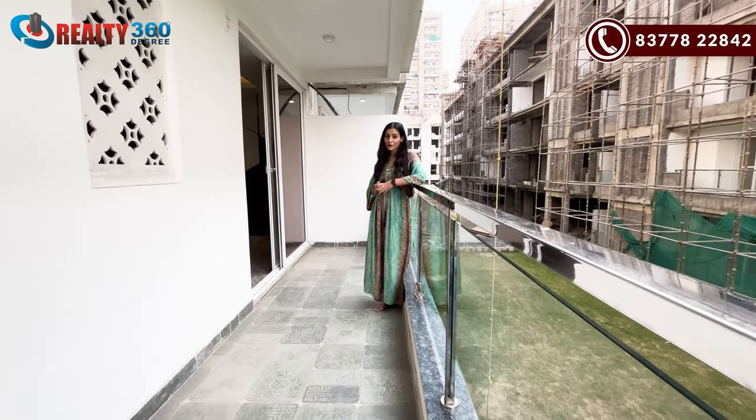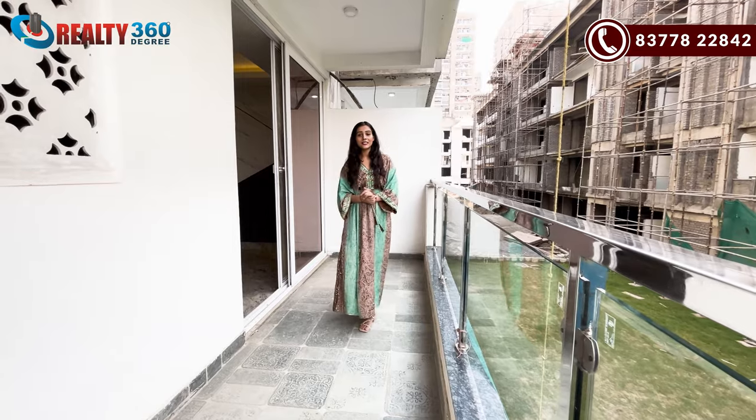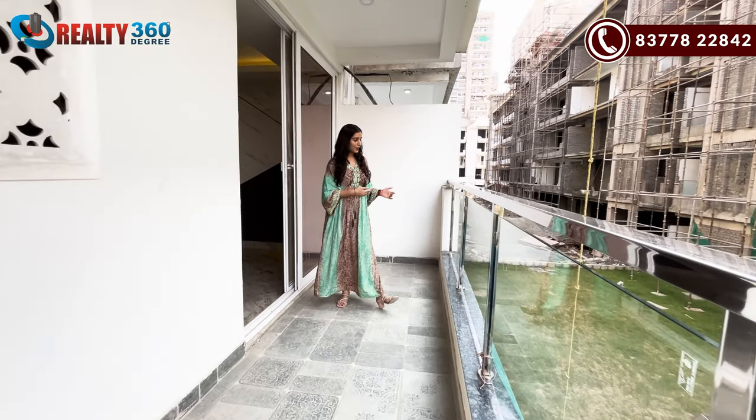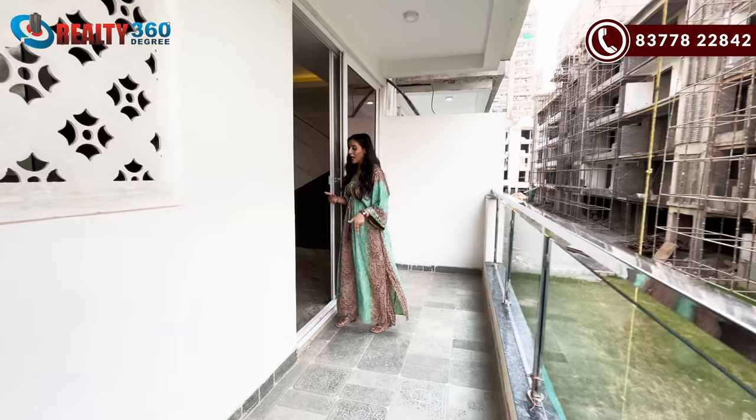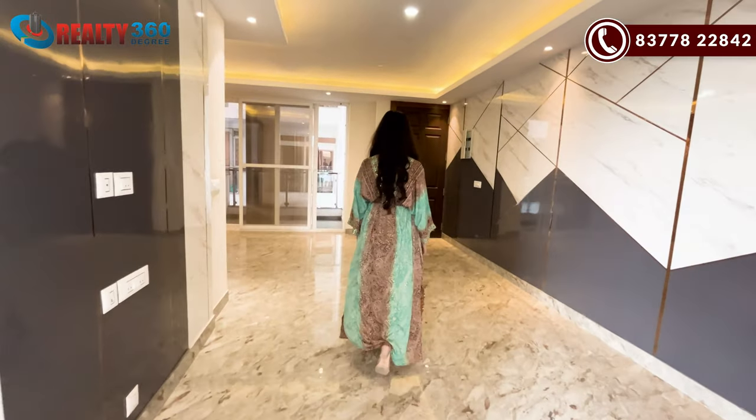This is Nerala Aspire with low highs. I am standing in a balcony. This is a connecting balcony. This is the dining area.